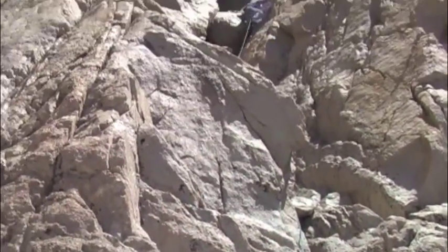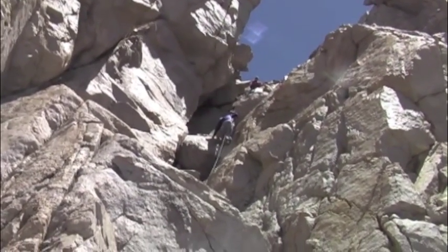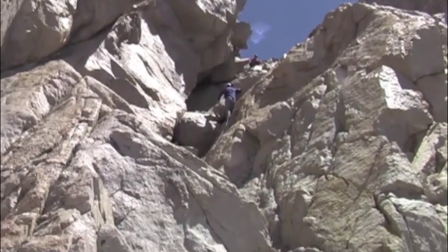The hardest part of the west face route is the final section just below the summit plateau. It's about 100 feet — could be easy fifth class climbing up a deep chimney.